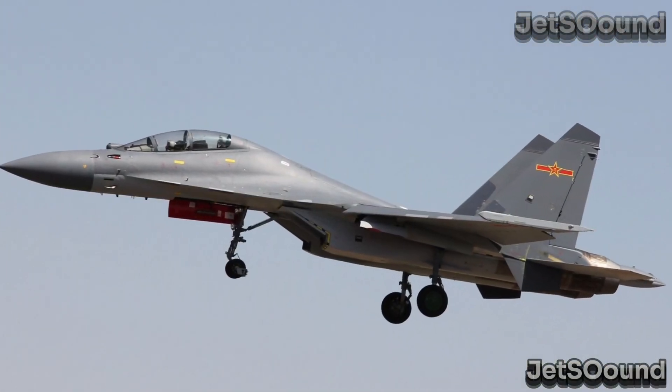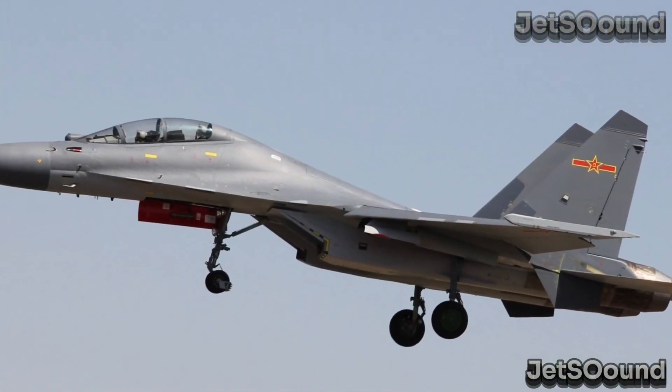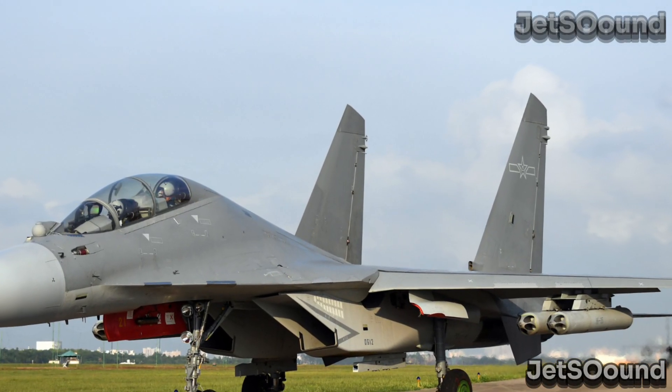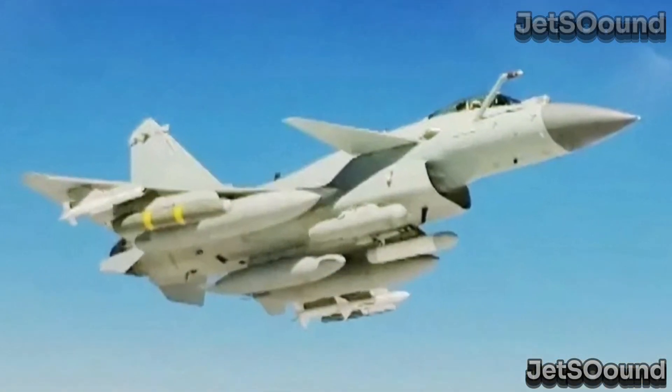In contrast, the J-16 is a versatile workhorse, capable of carrying out complex missions that require heavier payloads and longer range, such as strategic strikes and suppression of enemy air defenses.